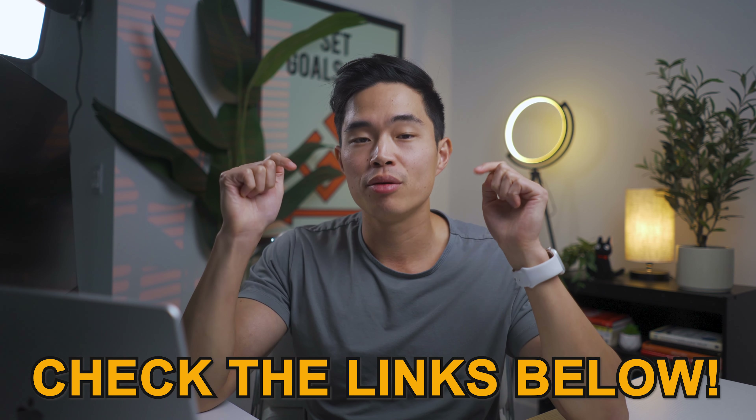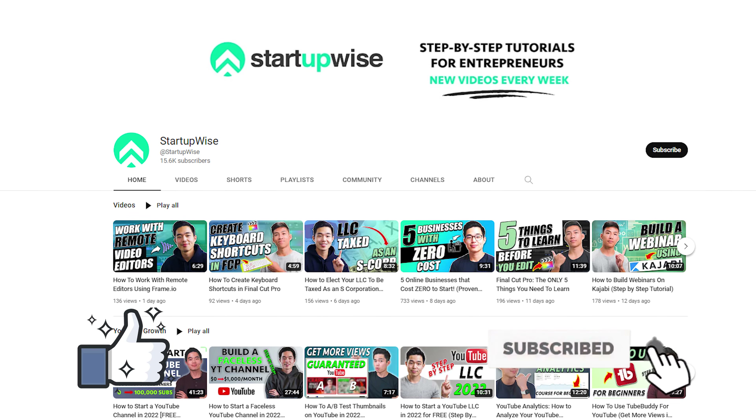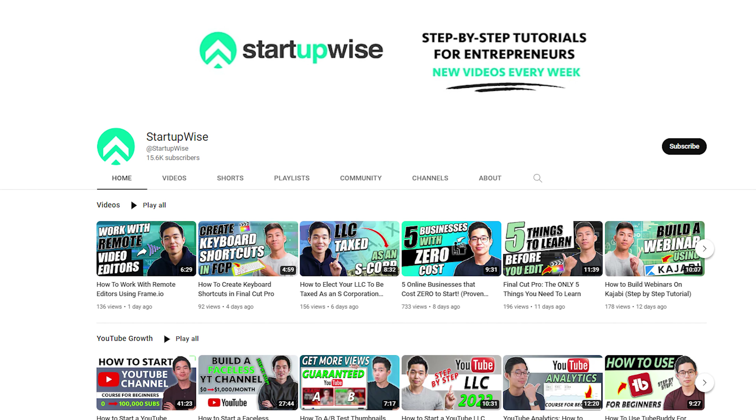That's it for this video. The relevant links are going to be down below in the description. Just know it's actually a lot easier and cheaper to file a trademark than you might think. If you're starting a business or you already have a business that you want to expand, having a trademark can be extremely useful. If you enjoyed the video, make sure to hit that like button and also subscribe for more content just like this. This whole channel is dedicated to giving you guys free guides and tutorials helping you to start up your business. Thank you so much for your time and I'll see you in the next video.